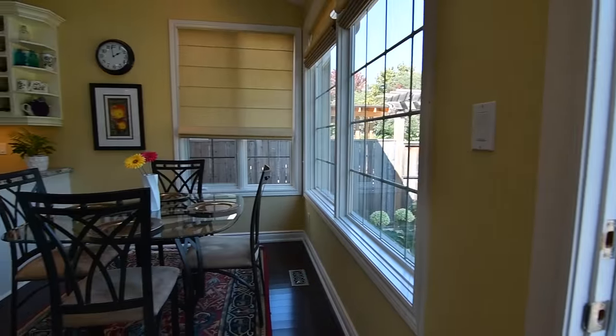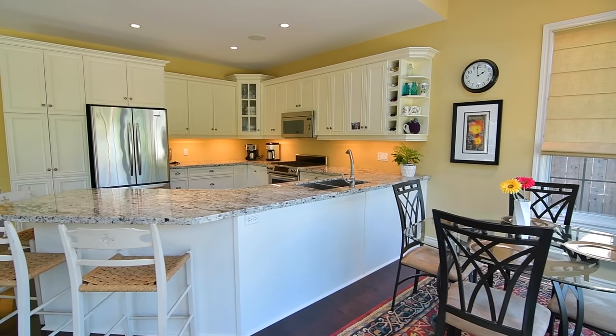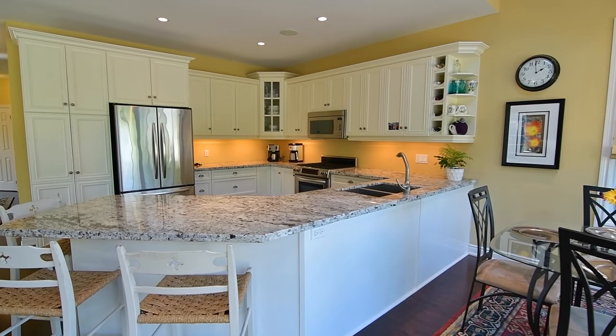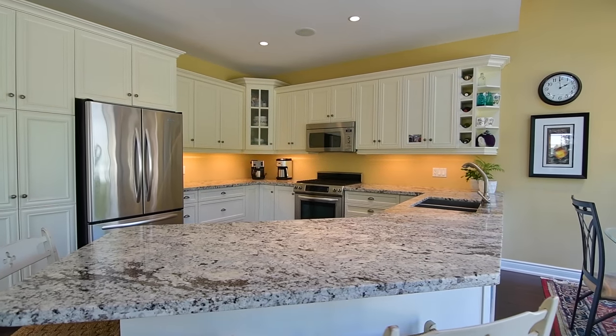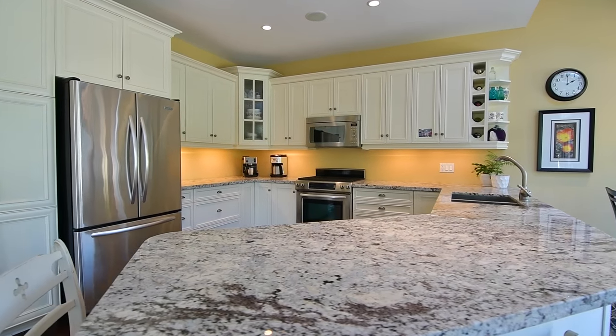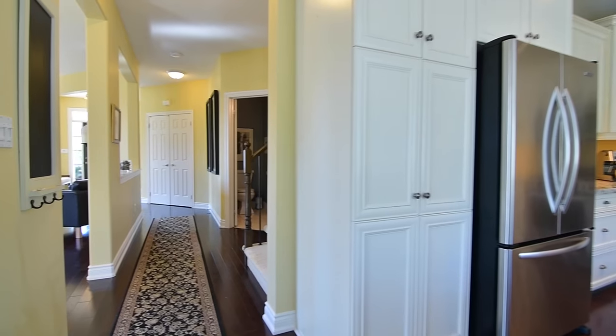The gourmet kitchen showcases granite countertops with breakfast seating and double undermount sink, an abundance of modern cabinetry with a large pantry and under cabinet lighting, as well as a bar fridge and stainless steel appliances including fridge, dual fuel range, and built-in dishwasher and microwave.